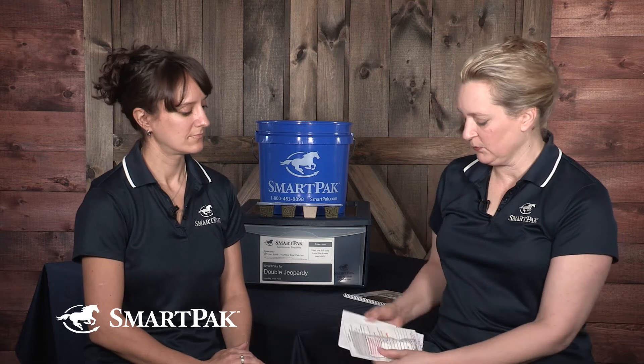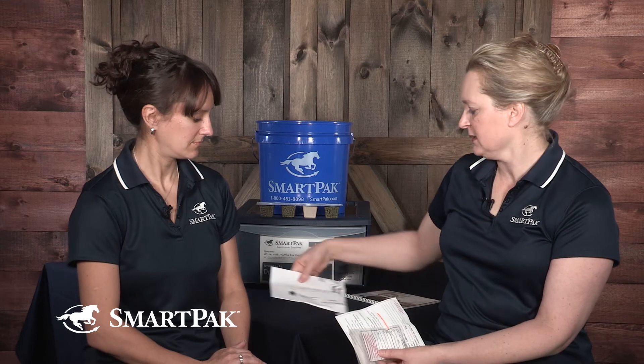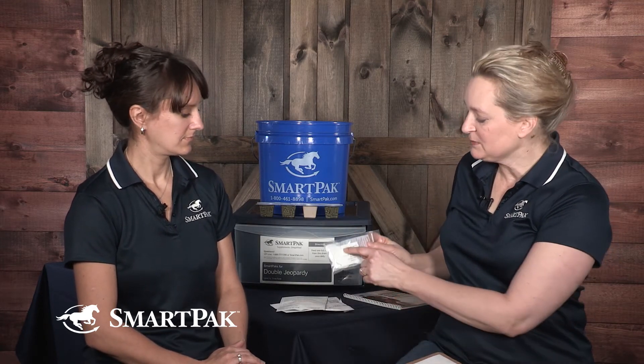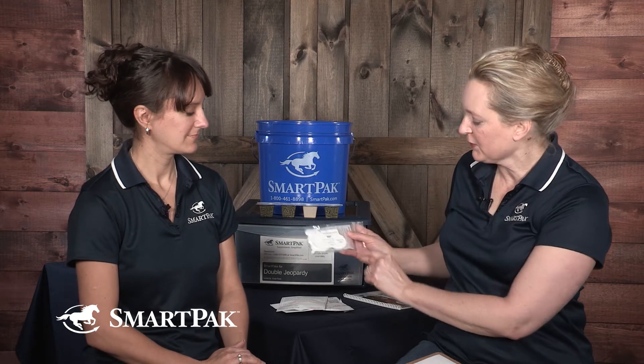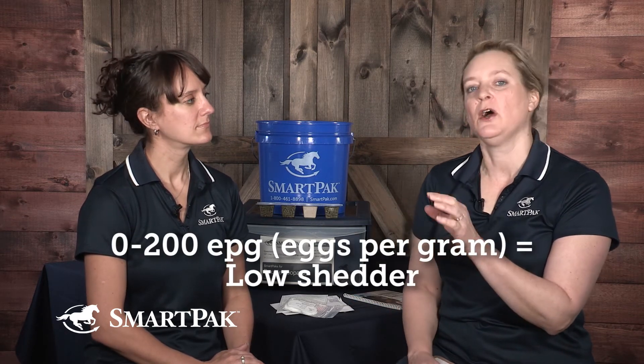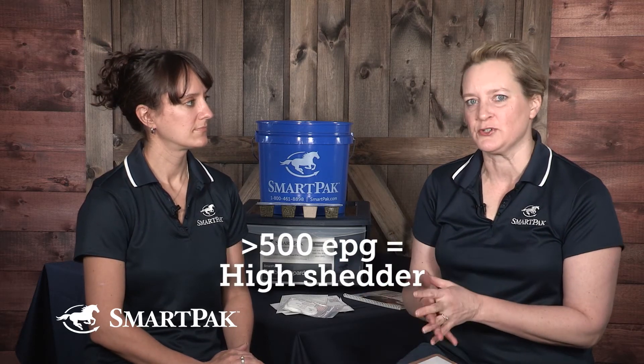What I'm holding up here is our equine fecal egg test kit — a mail-away kit with instructions, a teeny tiny little spoon, and a little container for the manure sample. A laboratory will count the number of eggs in each gram of horse feces and give you a number. Anything 200 eggs per gram EPG or less would be considered a low shedder, and above 500 or so is a high shedder.